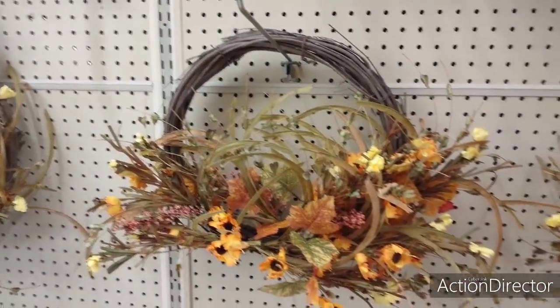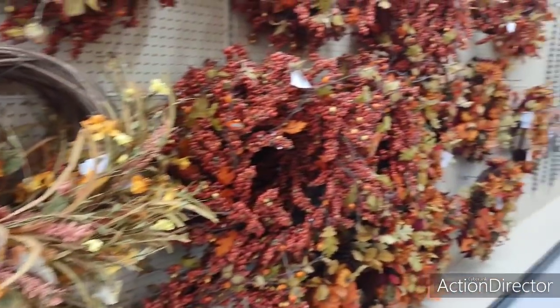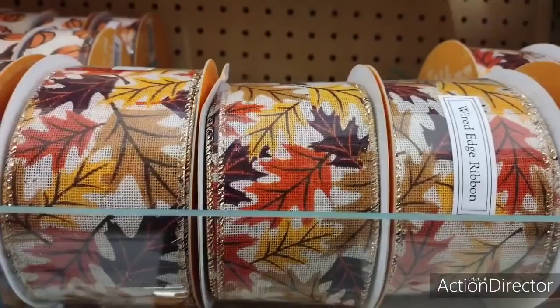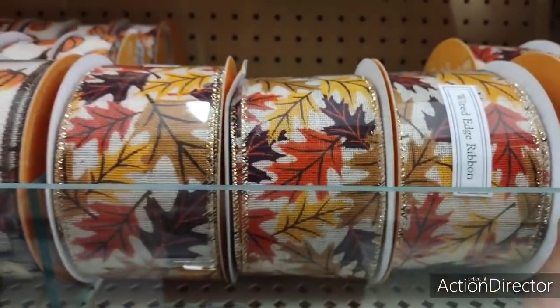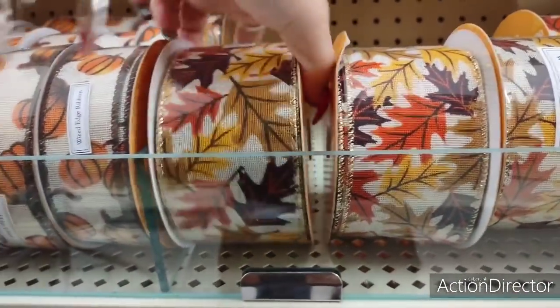So if anything, come and look, have fun, enjoy. There's a lot of empty space, as you can see. Wired ribbon, which is what Crystal needs. That's what I need. All right, we have the fall leaves. These usually run about $9.99.